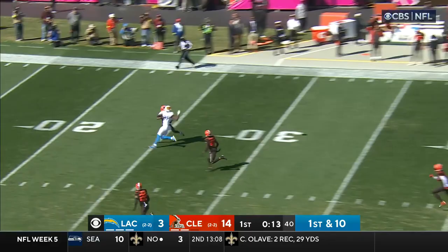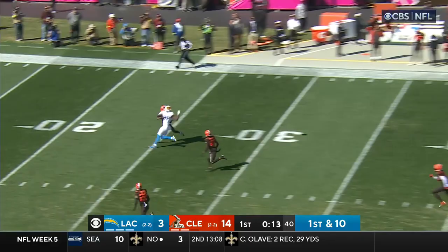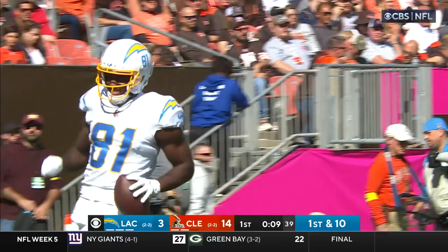Herbert, gonna go deep. Leaping for the ball and coming down with it is Mike Williams. Oh, what a catch.